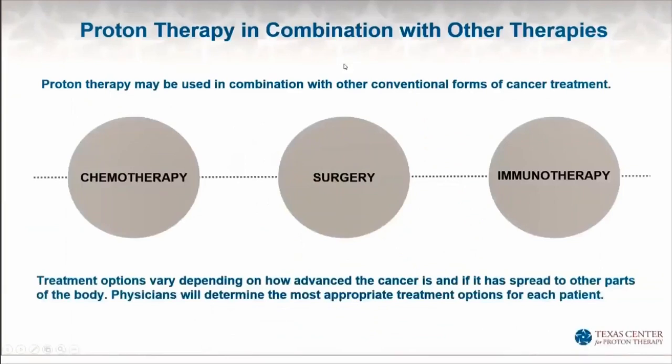Proton therapy is often used alongside other cancer treatments such as surgery, chemotherapy, and immunotherapy — these are all different forms of treatment for cancer. All cancers are different, and proton therapy is just one of the treatments. Because protons has a lower risk of radiation-related side effects, it often can make treatment with other forms of cancer treatment more tolerable for the patient.